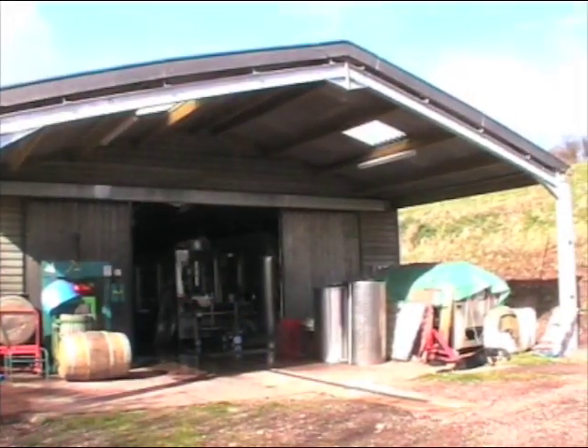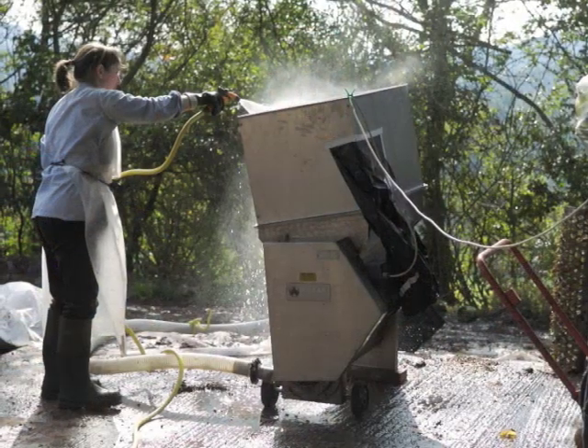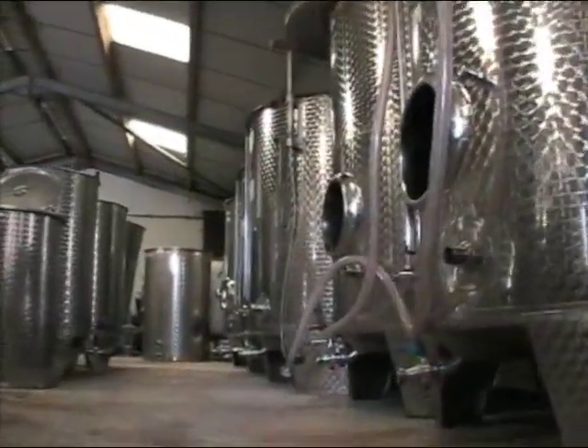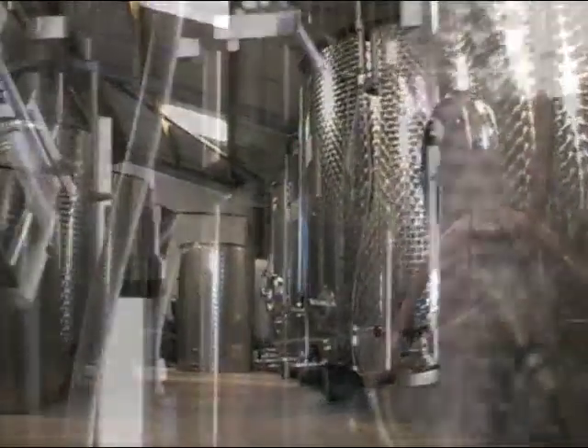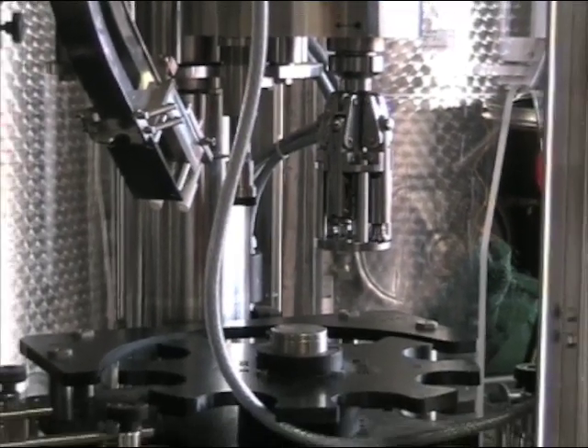In our winery we've invested pretty heavily in the belief that these days if you want to succeed in the wine business you can't compromise with quality, so we only use top quality stainless steel tanks or French oak barrels and we've recently bought a top of the range Italian automated bottling line with screw capper.